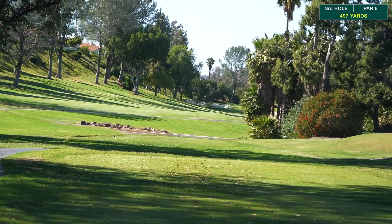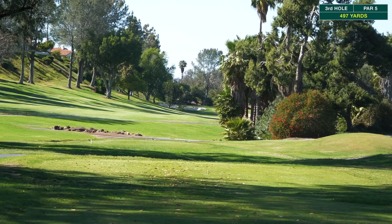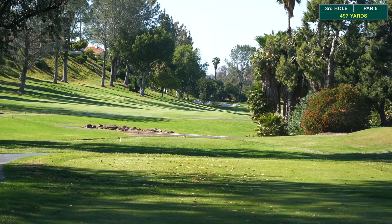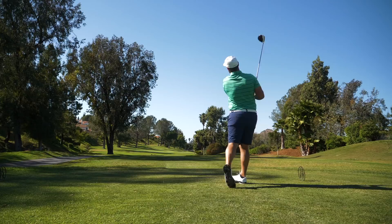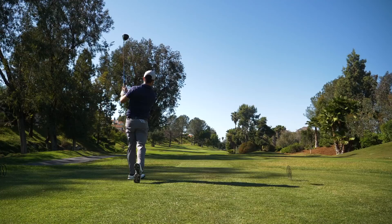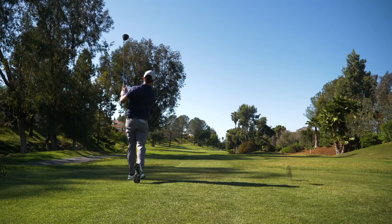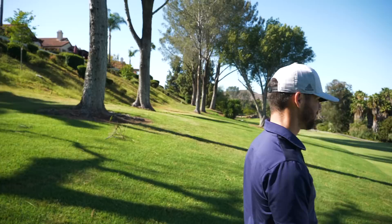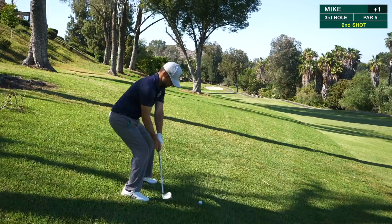Hole number three, par five, 525 yards. Slight dogleg to the right, hazard all along the right hand side where the palm trees are, out of bounds up the left. The creek in front doesn't really come into play at about 150 out. Anything up on that hill will leak to the right. Mike has 220 — considering going through a little gap but it's high risk, low reward. Decides to punch out with a seven iron. He nips a branch and it kicks to the middle of the fairway.